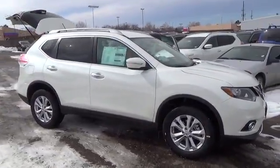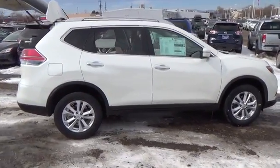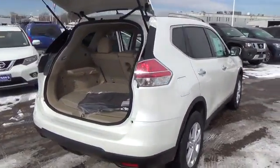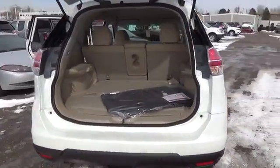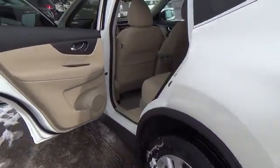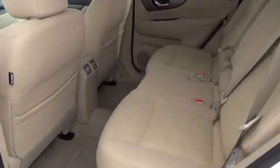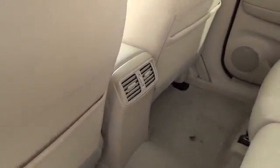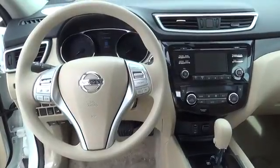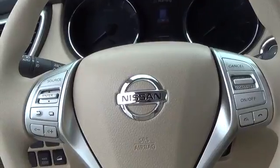The Nissan Rogue SV comes with a 2.5-liter four-cylinder engine that achieves best-in-class 33 miles per gallon highway, backed by 170 horsepower and 175 pound-feet of torque. Features include LED daytime running lights, eco-mode, rear-view monitor, advanced drive-assist display, 70-cubic-foot cargo capacity, divide-and-hide cargo system, 17-inch aluminum alloy wheels, Nissan Intelligent Key with push-button ignition, dual-zone automatic temperature control, and six-way power driver seat.